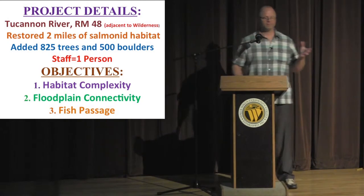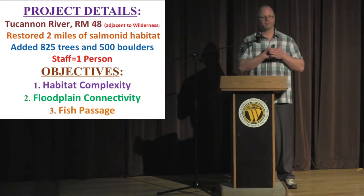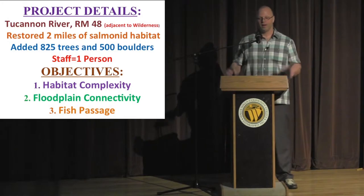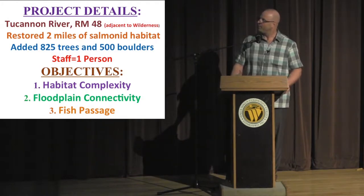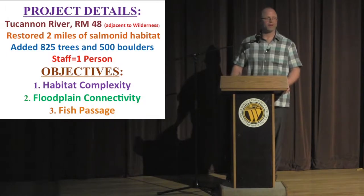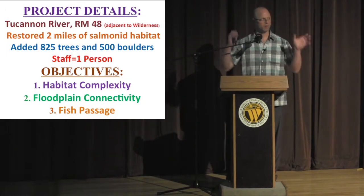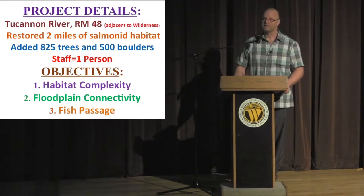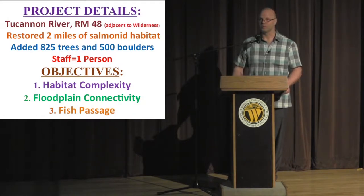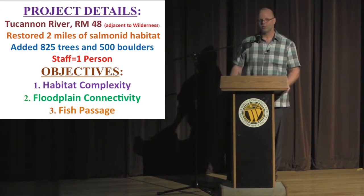The project details: we restored two miles of the upper Tucannon, butting up against the wilderness, working as high up in the basin as we could. We prioritized this area based on a geomorphic assessment. We put 825 trees and 500 boulders into the channel. The Tucannon has only one staff, so I had to rely on a lot of partners. The primary objective was habitat complexity, secondary was floodplain connectivity, and third — more distant — was getting fish passage back into compliance with state criteria.